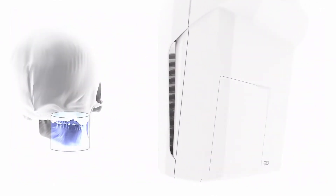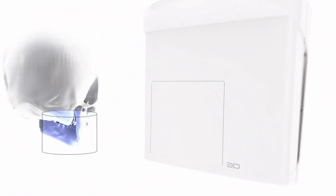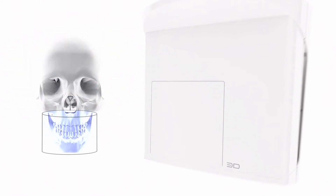Choose between a volume of 8x8 or 11x10 cm, with additional collimations giving you optimal flexibility to adapt to given indications.